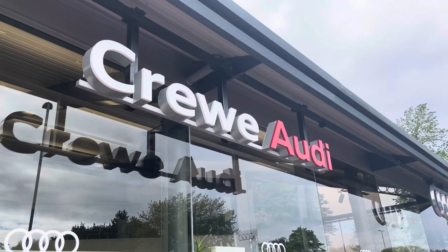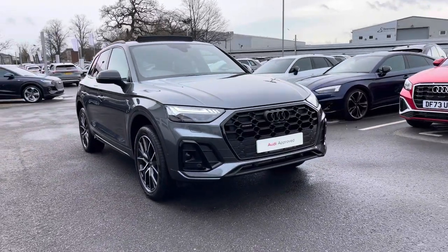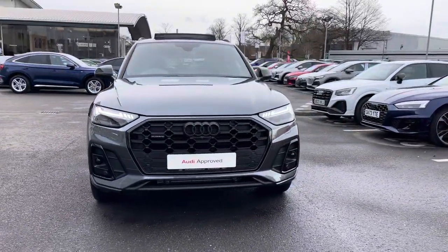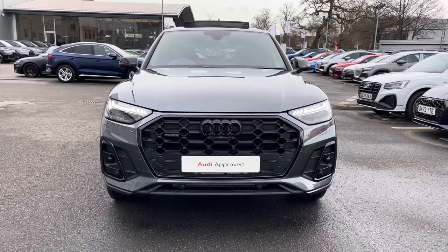Hello, my name is Jake, welcome to Crew Audi. Today I'll be taking you around this approved used Audi. Starting off, we're looking at the Audi Q5 Black Edition 45 TFSI Quattro, and we can see that Daytona grey pearl effect finish.